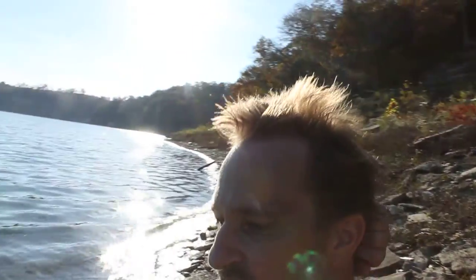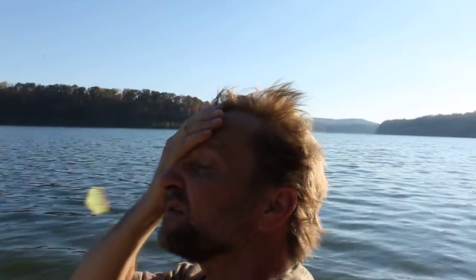Hello, JT's video blog here, and we're standing by Lake Cumberland. Doing nothing except fossil hunting. Nothing better to clear your mind than sit by the water.